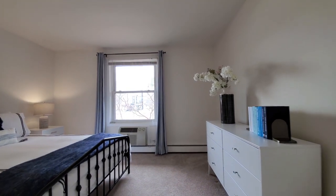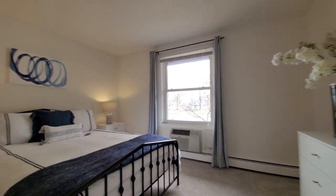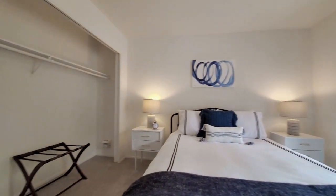The bedroom is carpeted. There's a separate air conditioning unit here, and you have a wide closet.